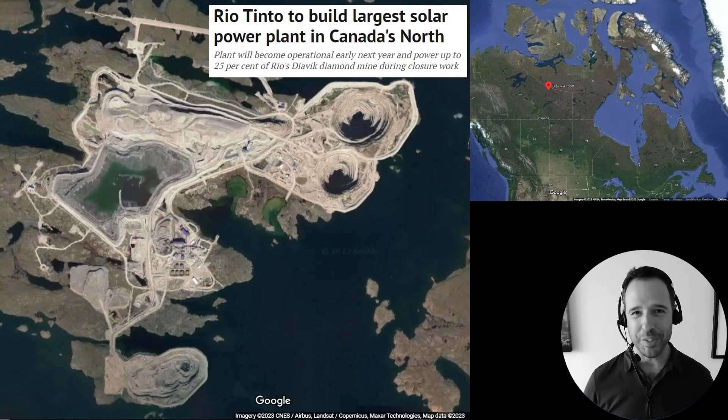Hey folks, it's Michael Johnson. Welcome to this week's Energy Sketch. We're going to talk about diamond mining, diamond creating, and remote industrial energy.